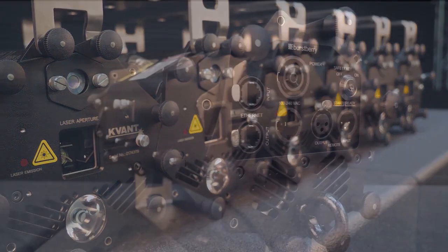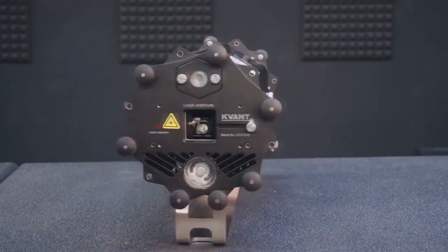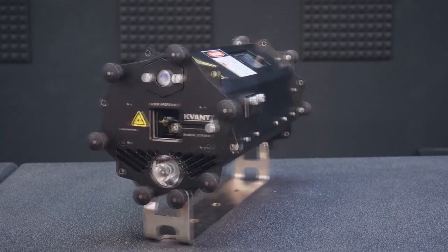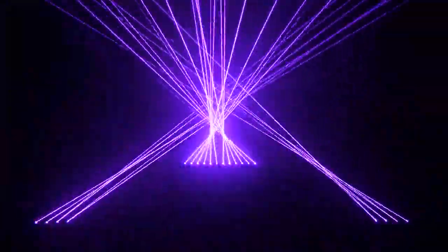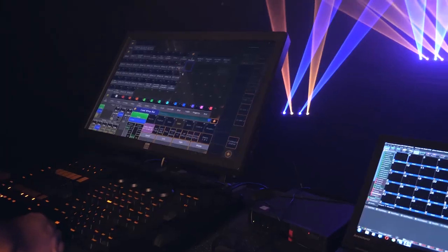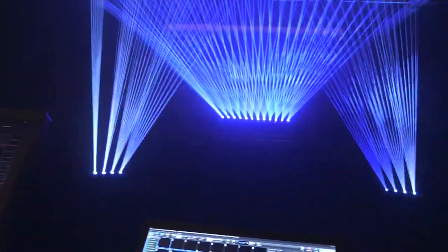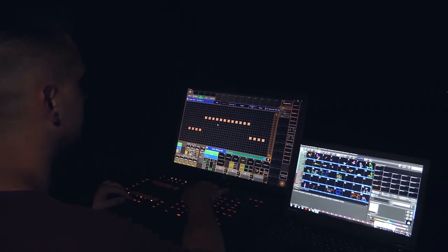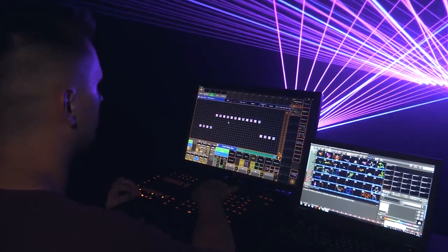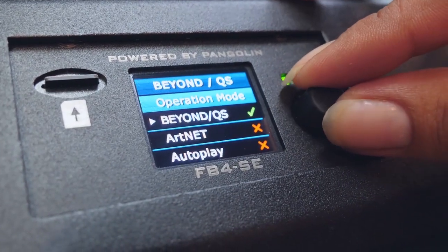In this video, we present perhaps the most versatile laser display system on the market, the Burstbury. Covant Burstbury is a self-contained laser lighting fixture designed to be used in multi-head configurations and controlled mainly from a lighting desk via ARTnet. It can also be operated with DMX protocol via Ethernet from a computer, or be running standalone in autoplay mode.